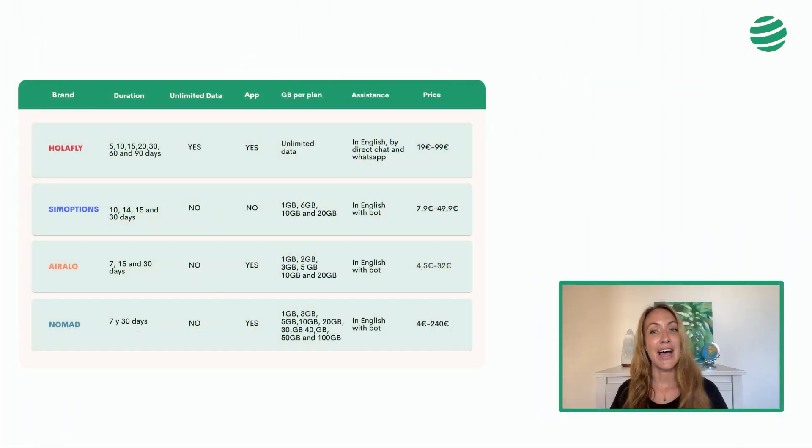Here's a table with each eSIM brand and all their services for you to compare and choose the best option for your trip. Some brands like Nomad only offer 7 or 30-day plans, which is more expensive if your trip lasts only 10 days. SIM Options offers a maximum of 8 gigabytes and, as a marketplace, it is very difficult to guarantee good service to resolve any incident. You'll soon realize the best option is All-A-Fly.